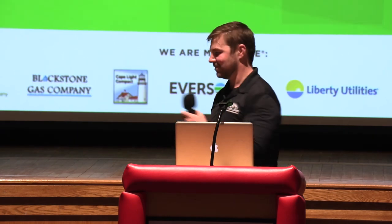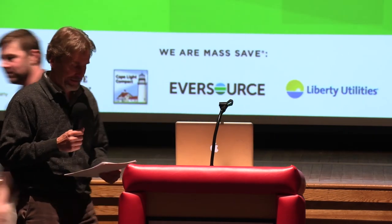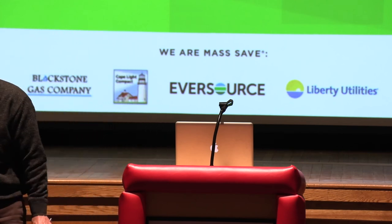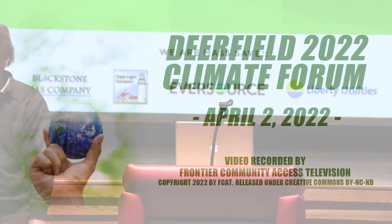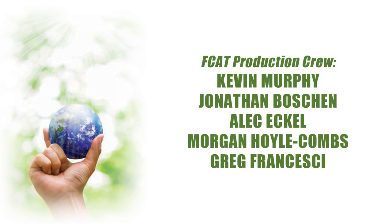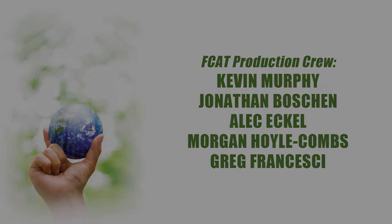Thanks to Aiden, David, and Rory. And thank you all for sticking around to the end. Really appreciate all of your involvement. I think it was a very successful day, and hopefully we'll get to do it again at some point. Have a good afternoon, everybody. Thank you.